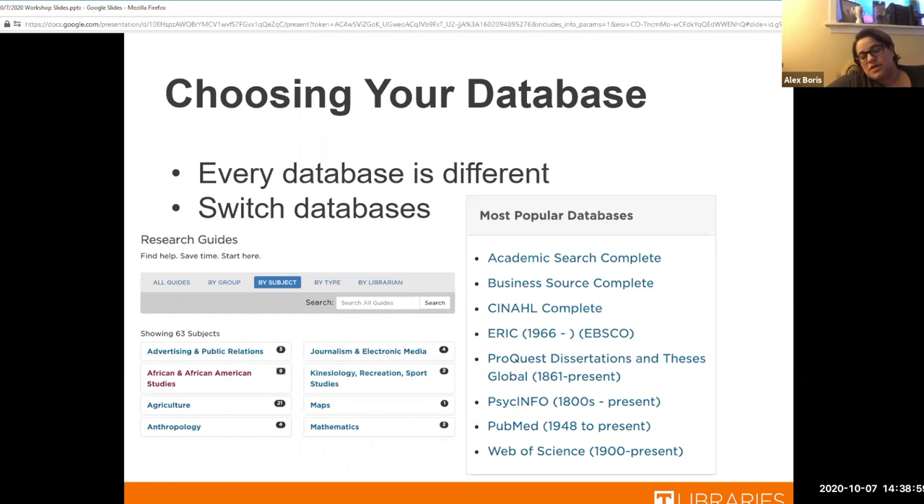The next step is choosing your database. I've put the most popular databases here. Some are self-explanatory — Business Source Complete is about business, PsychInfo focuses on psychology. Just know what subjects the databases specialize in. Then there are databases like Academic Search Complete which covers a very large array of subjects — in my opinion, that's always a good place to start to get a basis on something.